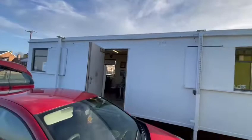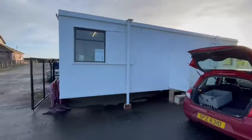Outside, fully finished and recently painted with three layers of durable outdoor paint.